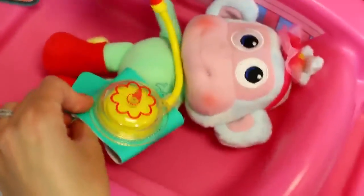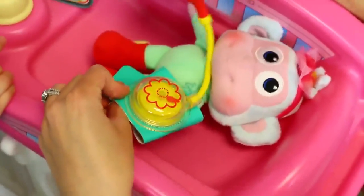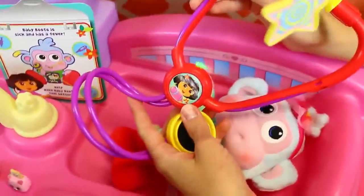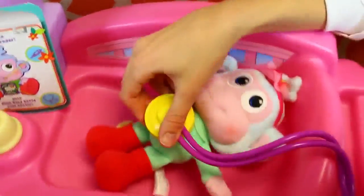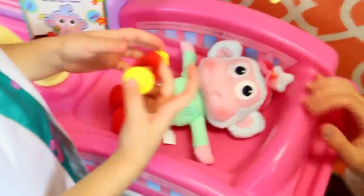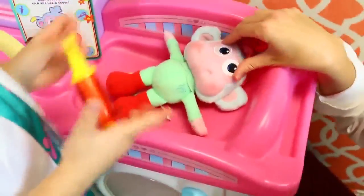His blood pressure is going crazy. Uh-oh. I don't know if monkey blood pressure is different than human blood pressure. Let me just check his heart. We have the stethoscope and it's got a picture of — Dora! Let's check it. The monkey blood pressure — more medicine. More medicine? Okay, in his mouth. Maybe we should give him something else. Maybe a toy. We'll give him a toy to feel better too.